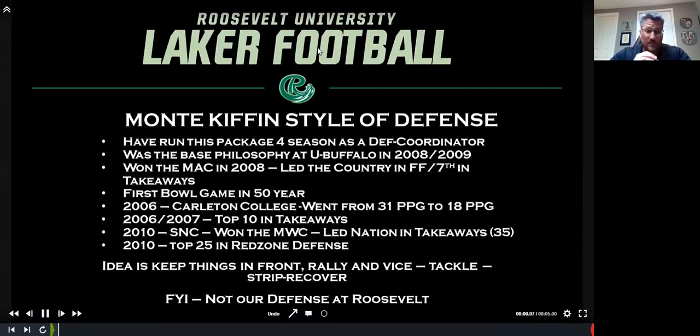I've run this package for four different seasons as a D coordinator. The things that really stood out for me were we created a lot of turnovers — a lot of it was keeping everything in front, guys rallying, first-man tackle, second-man strip, third-man recover. It was gap sound. We did a lot of stuff in terms of letting our kids know their gap, their responsibility, their fit, their help. It was really easy to implement. FYI, this is not a defense at Roosevelt — we have some aspects of our spot drops with our cover three stuff — but if I was getting back into running defense, I'd probably lean towards this style.